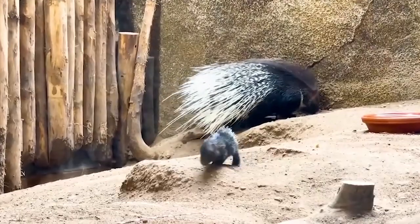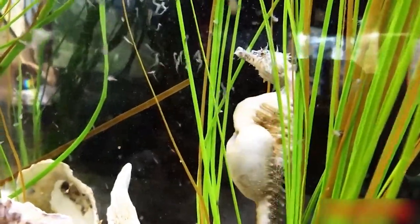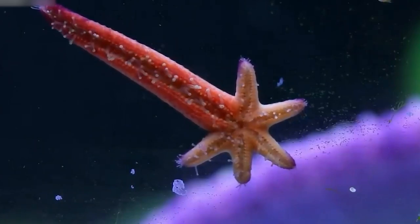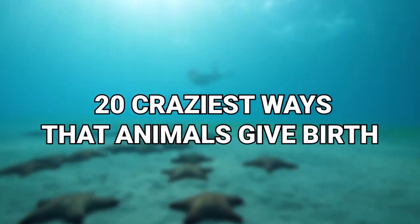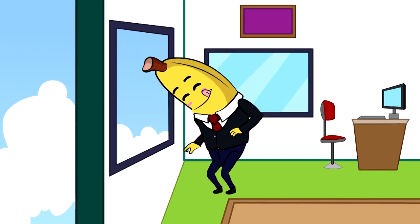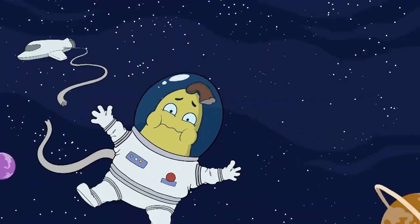Others it would seem are less creative with the whole process. From squeezing out babies from a mother's back to reproducing by free spawning, here are 20 Craziest Ways That Animals Give Birth.